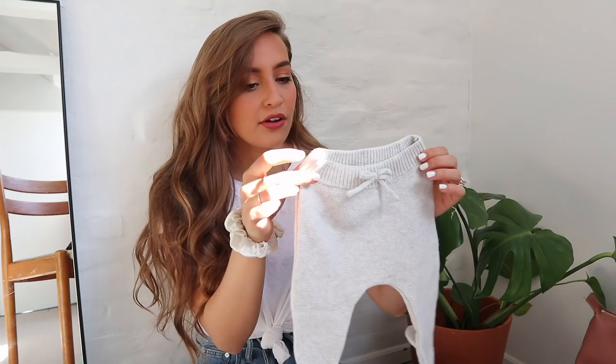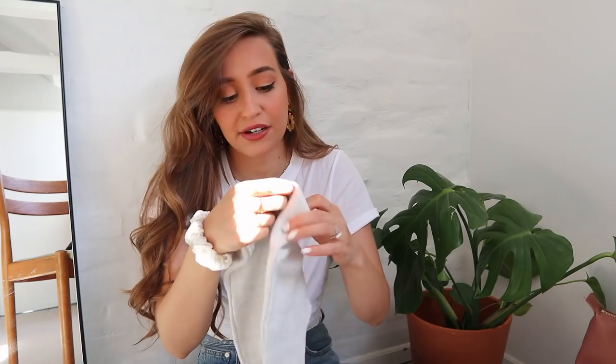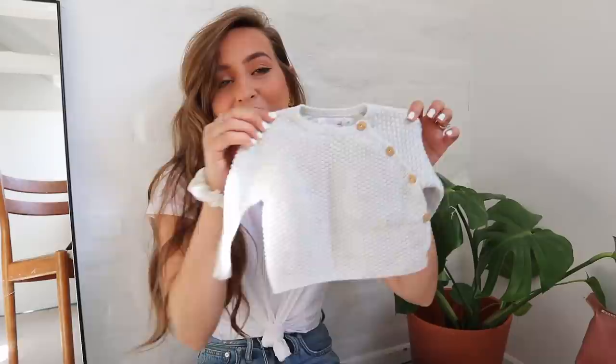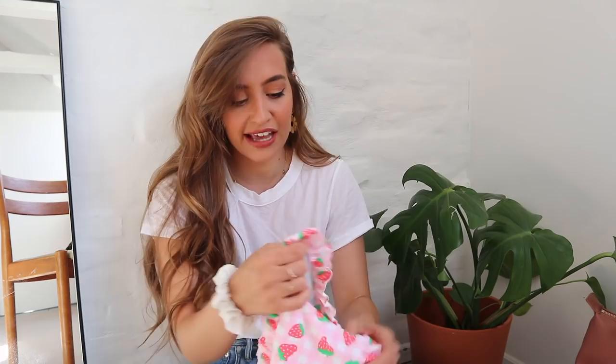I ran downstairs and got the baby clothes — I just think these are very worth being shown because they're so cute. These are the first things I got her: these little baby pants. They're just so tiny and they're for zero to one month old. Oh my gosh. And a little matching cardigan — look how tiny it is. This one is also for one to three months and I love the little brown buttons. I could look at baby clothes all day.